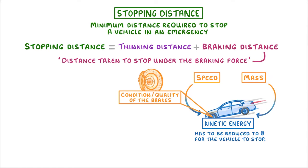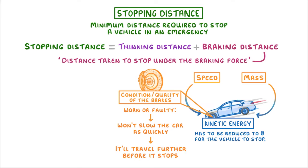Another factor is the condition and quality of the brakes, because if these are worn or faulty, they won't be able to apply as much pressure against the wheel, meaning that they won't slow the car down as quickly, and it will end up travelling further before it stops.